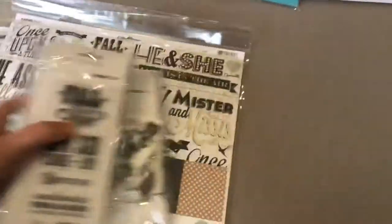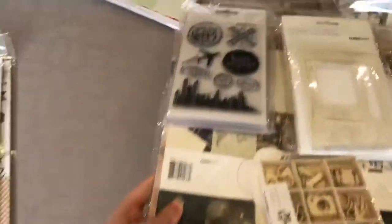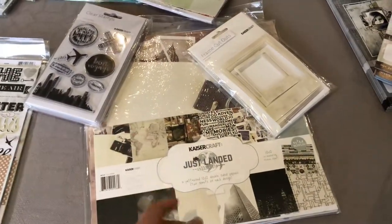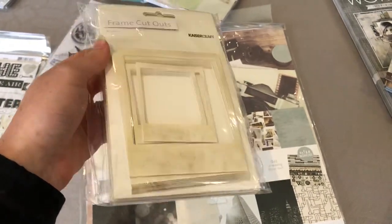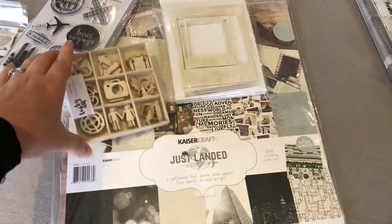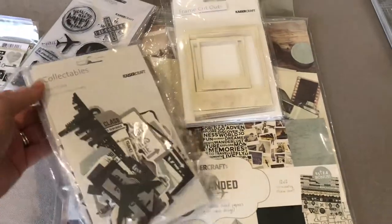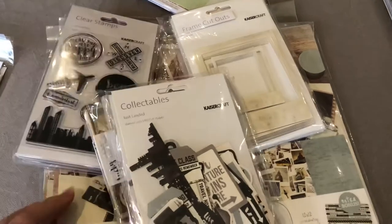The next collection that I have is called Just Landed. It comes with the 12 by 12 paper, the stamps, these frame cutouts — which is actually quite a few in the packet — as well as the chipboards. And it should also have the collectibles. All prices you'll be able to find in the description of this video as well.